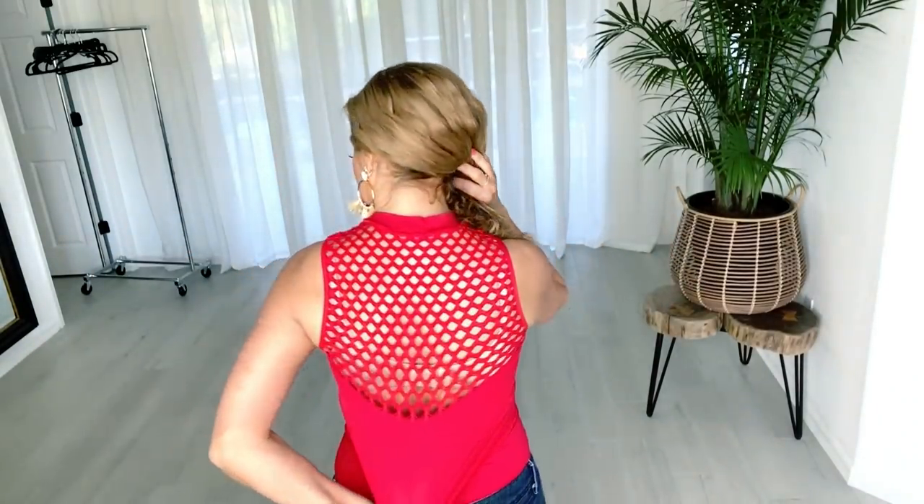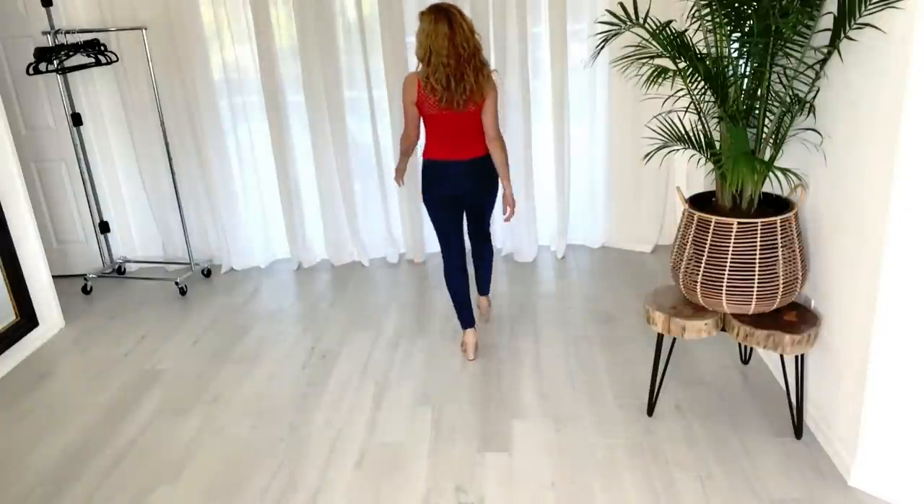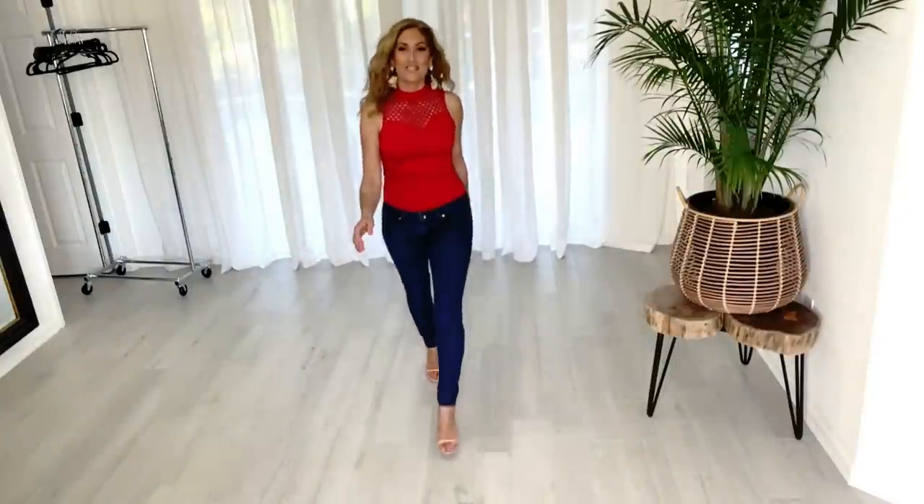This is the last outfit — definitely had to throw some red in there! This top is absolutely gorgeous; it has this mesh see-through look in the front, is super stretchy, and almost has that bodysuit type of look. I can just wear a tan bra underneath it. It also has the mesh in the back. I love the detail of all their tops this season. The top is fitted like a bodysuit, and even with very low-rise jeans, it's long enough to tuck in — almost gives the look of a bodysuit. I also have a denim jacket from Venus to pair with it — I love denim on denim.